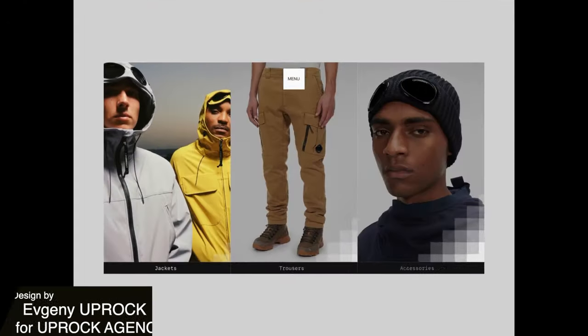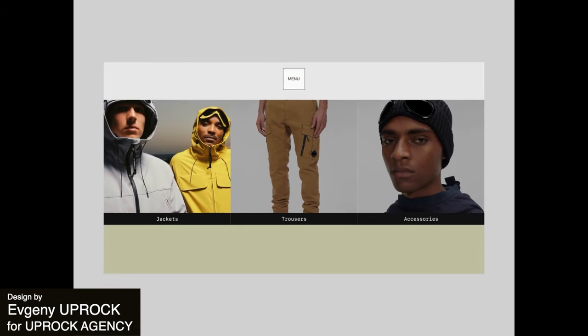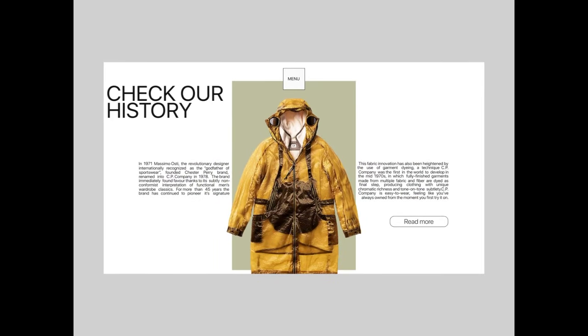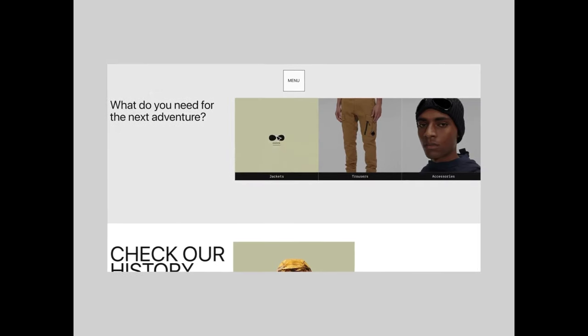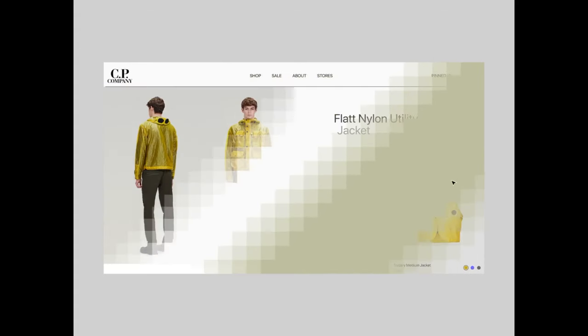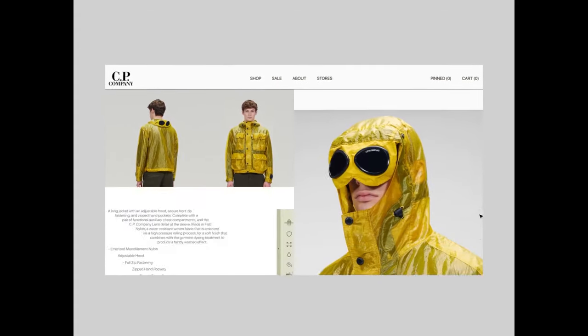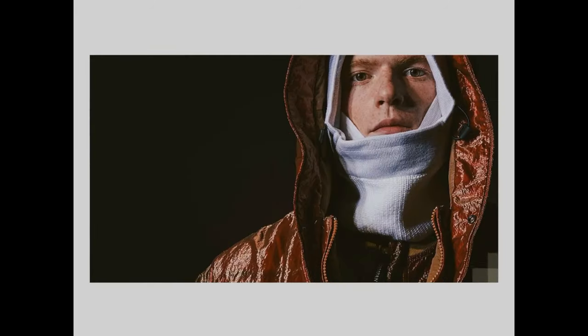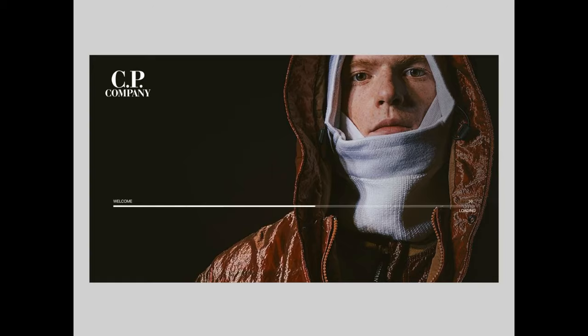This sleek e-commerce concept for CP Company embodies a perfect fusion of modern design and brand identity. With an intuitive interface, clean layout, and strategic use of visuals, this design prioritizes both functionality and aesthetics. The restrained color palette and large amount of white space contribute to a premium feel, ensuring a delightful shopping experience.